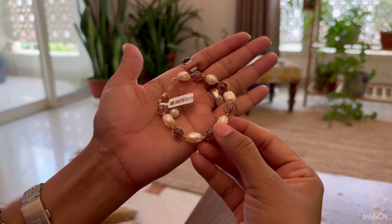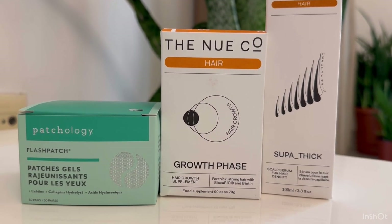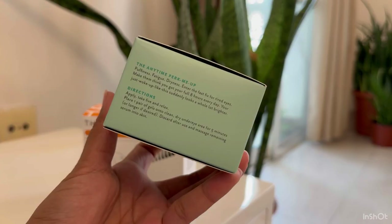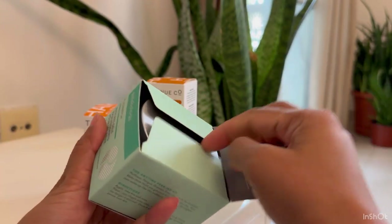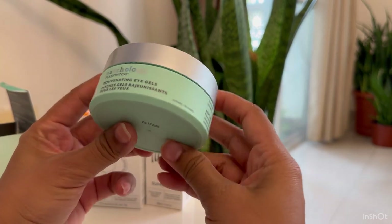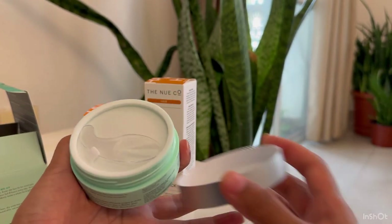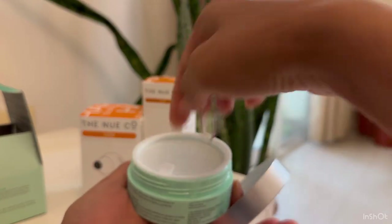Lastly, there are these eye patches from Patchology and hair serum and supplements from The New Co. I read some very good reviews of all these products and thought of giving them a try. The Patchology eye masks come with caffeine in them, which is good for puffy eyes. I always prefer keeping the eye patches in the fridge, and whenever I have to use them I take out two patches — it gives a really refreshing feel to my eyes.